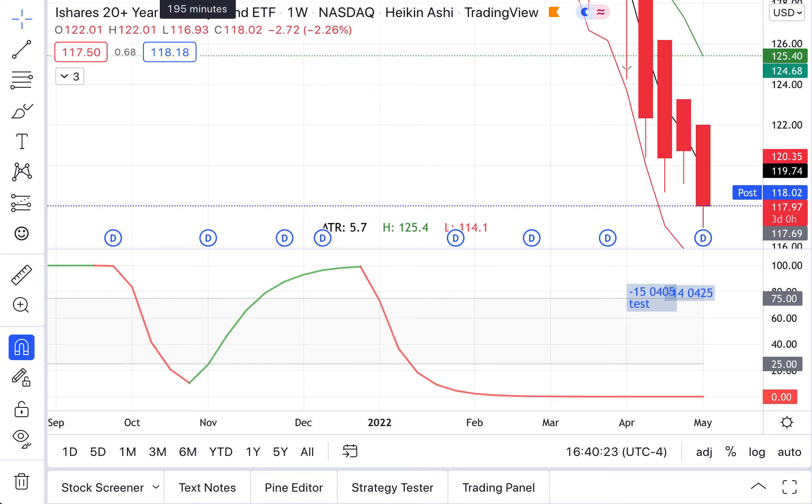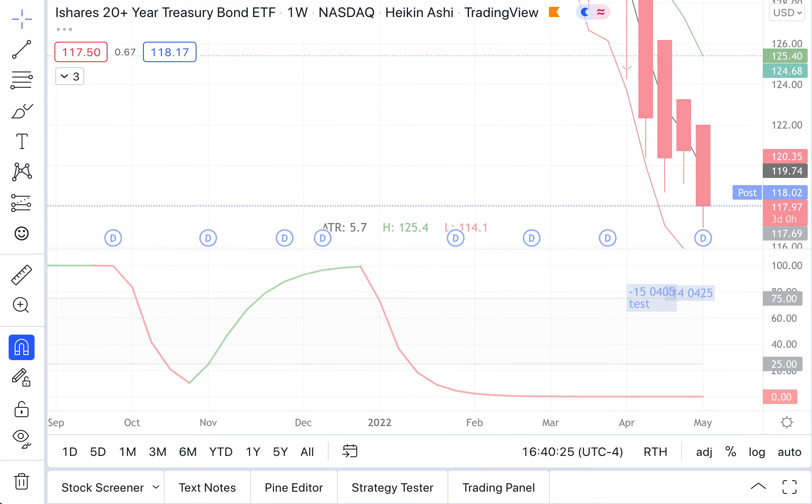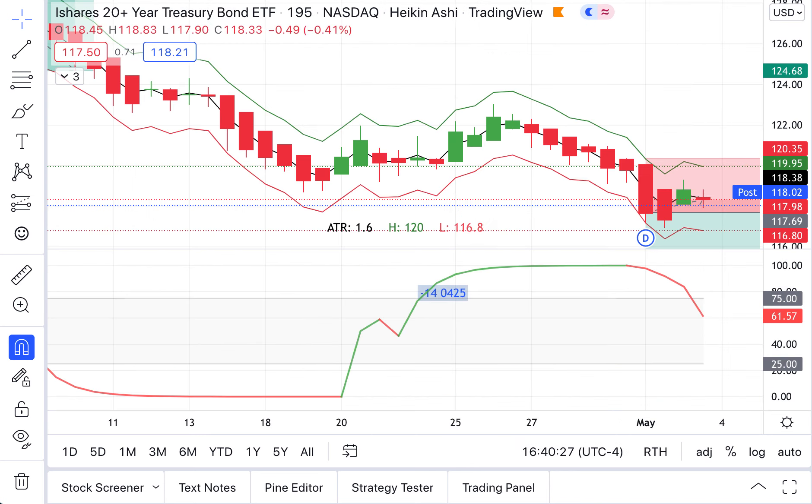So a bit of a pullback — or I guess we could call it a pull-up — both in stocks and bonds for the day. But nothing spectacular happening. Still lots and lots of downward pressure.